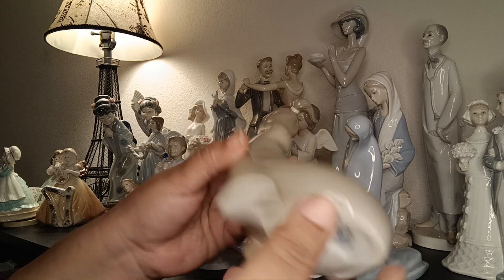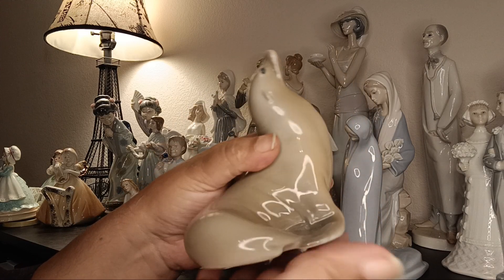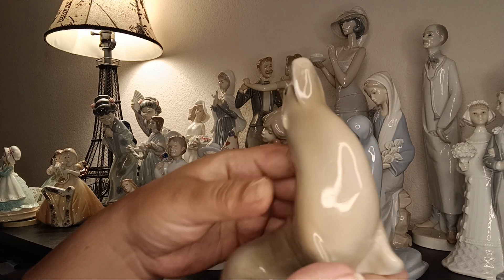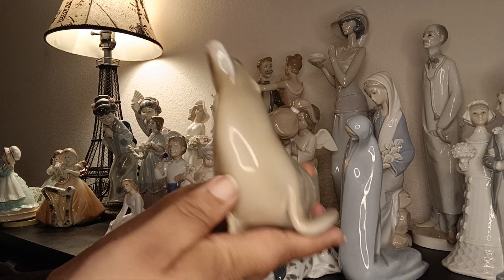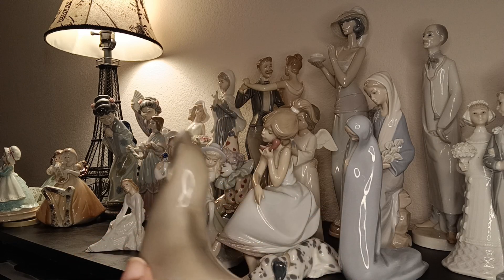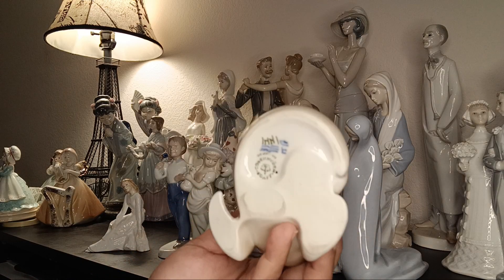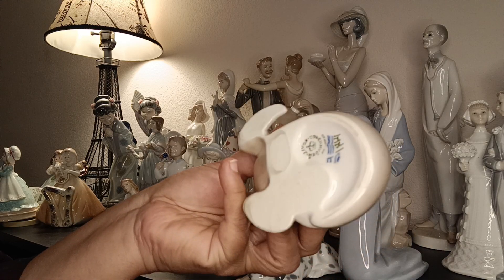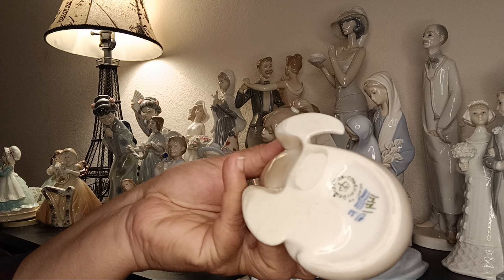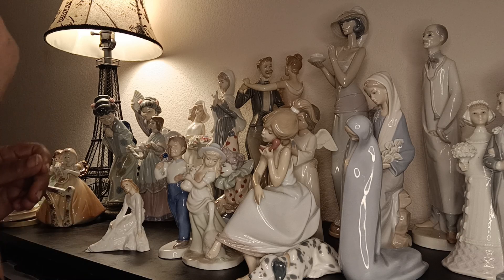This next critter is not Lladró — this is Royal Copenhagen, and it's exquisite. Royal Copenhagen is also one of my favorites. Look at this seal — so beautiful. I have one in glass at home with a ball on the tip of the nose. That's the Royal Copenhagen Denmark mark — they make excellent porcelain too.